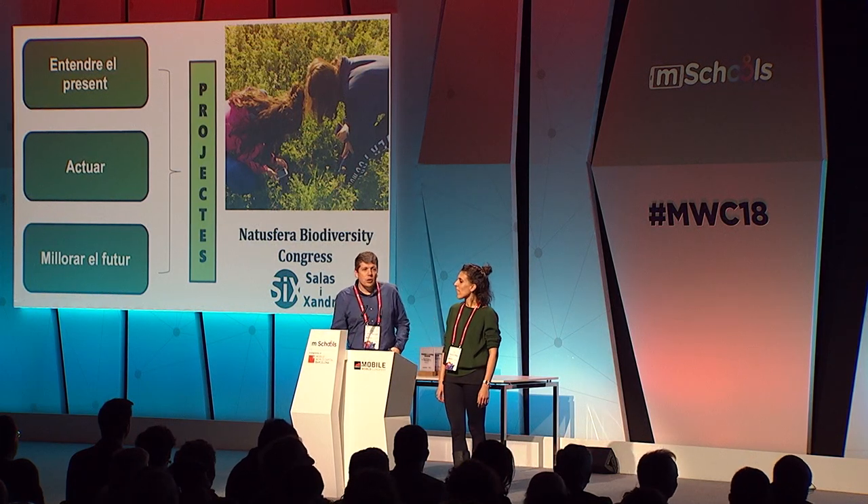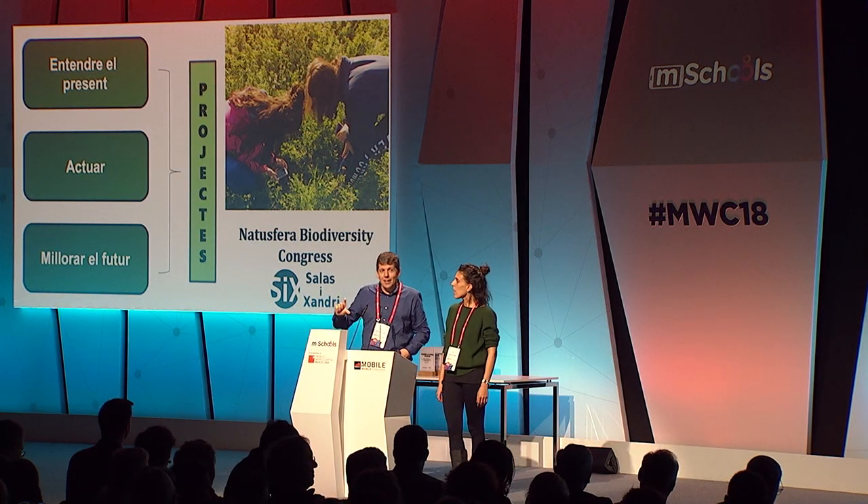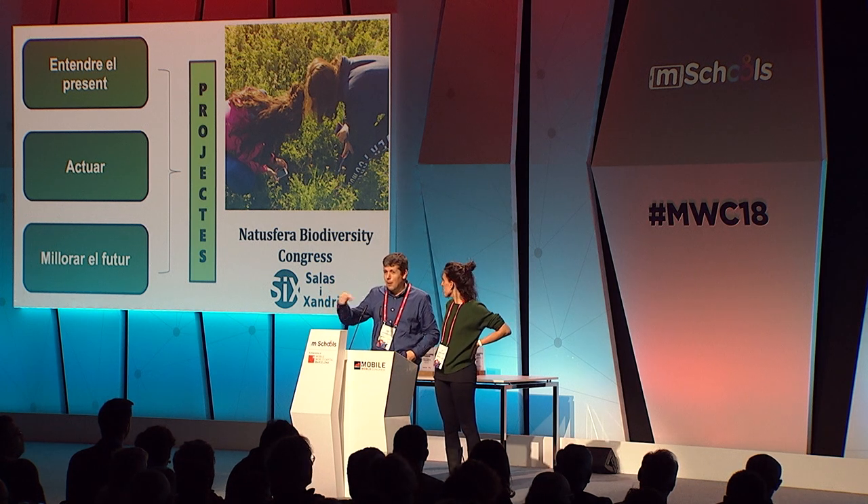Good afternoon. We come from Salasi Chandri High School. We are three years old. We started getting set on methodology-based projects because this method helps us understand the present. These are cooperative, multidisciplinary projects. So we bring together our environment with our school, getting inside and outside of it. Students understand the present, so they will be able to act, and our eventual goal is getting an improved future for them.